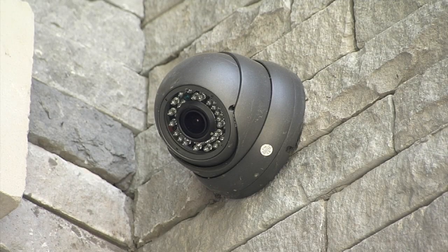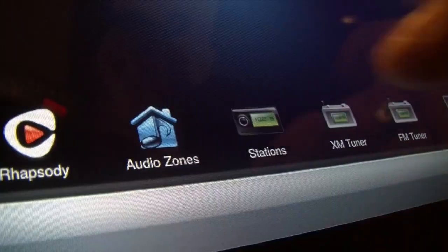We also installed security cameras so you can view footage from events that have happened from anywhere in the world. There's a lot more features in this house, so let's go take a look.